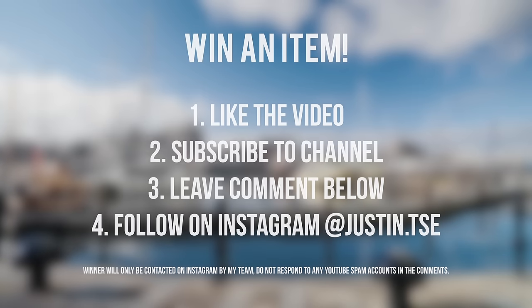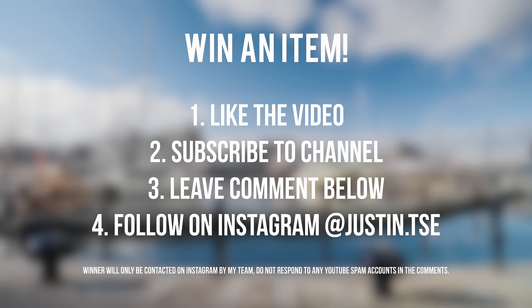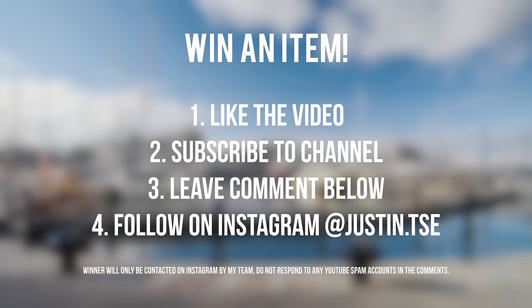As always, if you'd like to win something, go ahead and subscribe to the channel, drop a like on this video, and leave a comment down below with your Instagram username. We'll be contacting a winner directly on Instagram in two weeks. So without further ado, let's go ahead and get started.